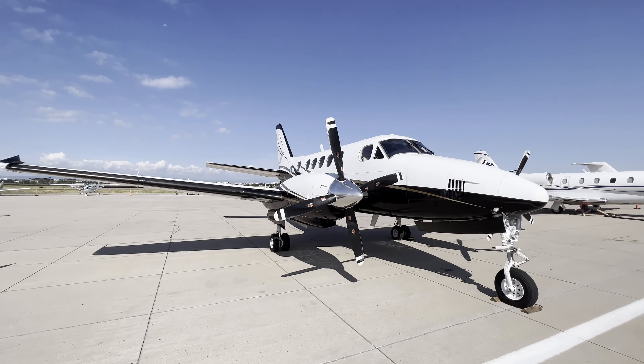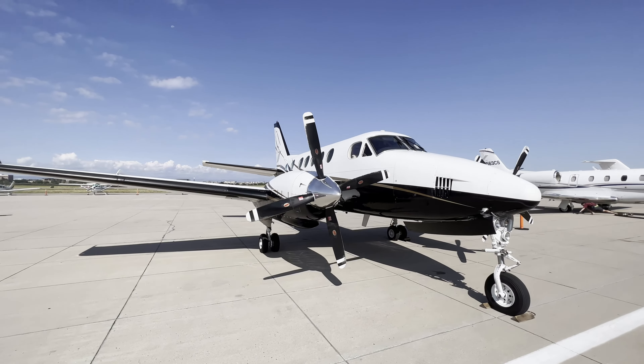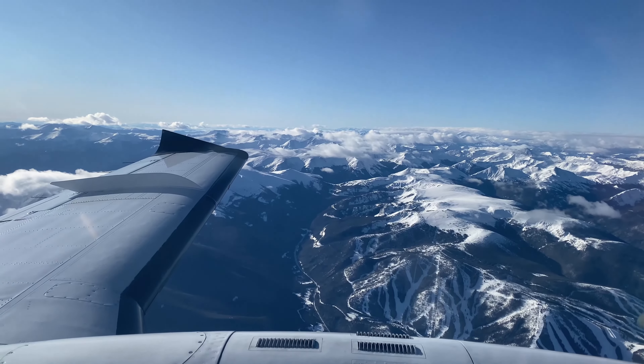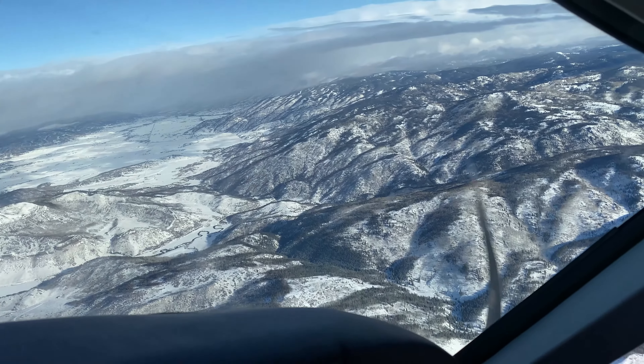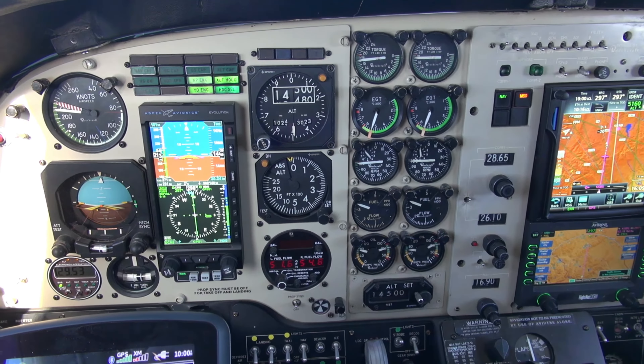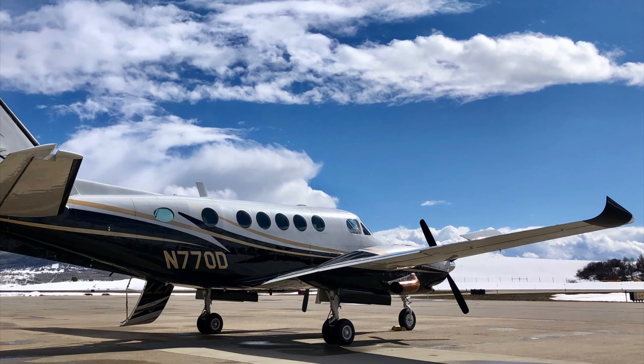If we go back to the two engines on the King Air — if you're thinking about the two engines and the safety that comes along with that — say you're flying along the Rockies at night. You may feel more comfortable crossing the Rockies at night with the safety of two engines carrying you along the way.